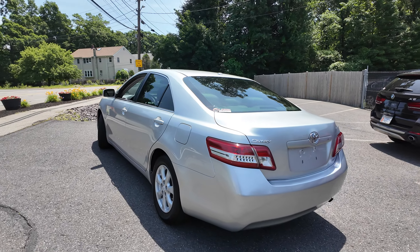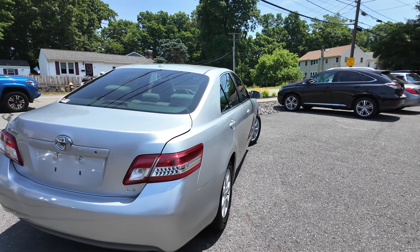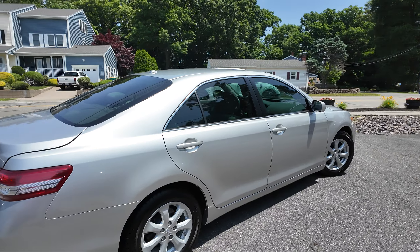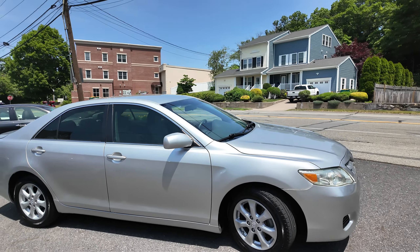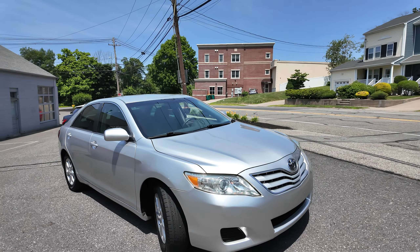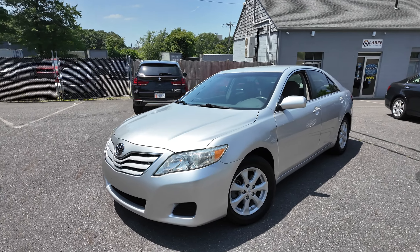This Camry has just 46,000 miles, absolutely in the wrapper. Runs like brand new, ice cold AC. Just serviced, ready to go for the summer.